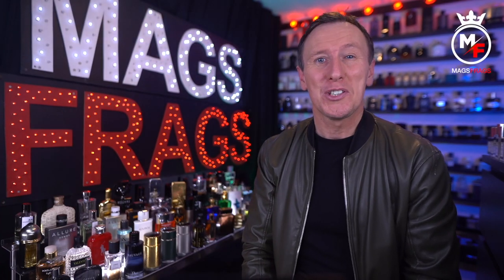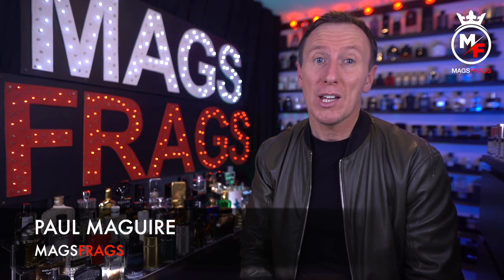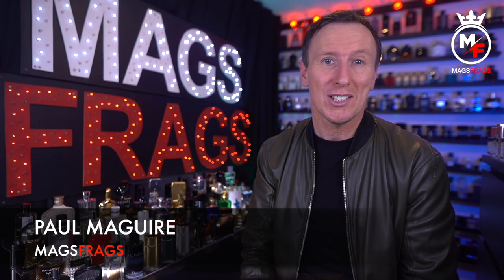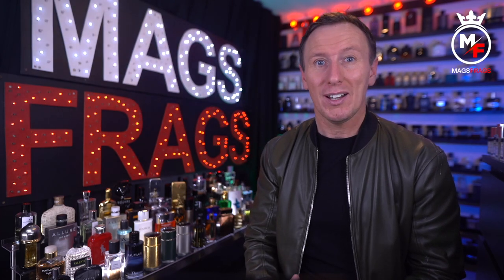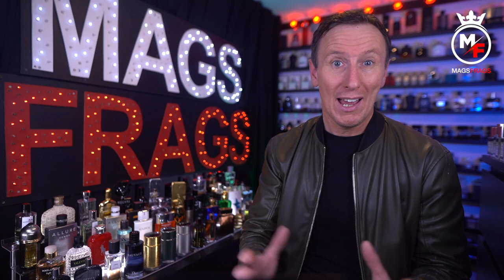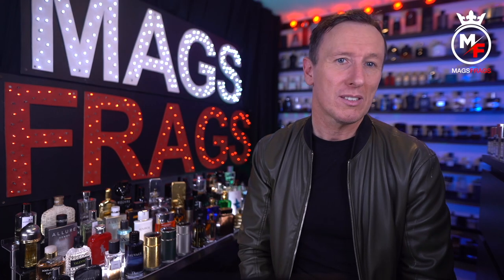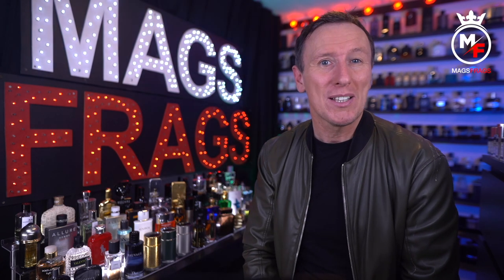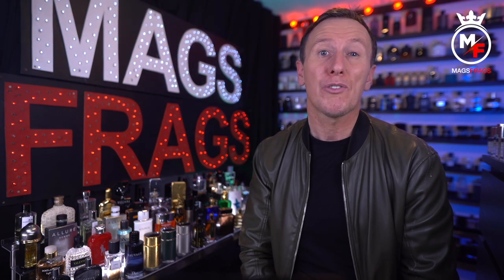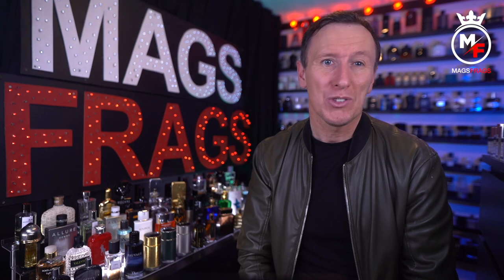Hello again everybody and thank you very much for tuning in to this latest episode of Mags Frags. It's been a while since I last made a video and I really appreciate all your concerns and comments. I'm happy to say I'm still alive — I just had to pause video creation for a while due to some new work commitments and a few other time-zapping issues. But enough of that — it's great to be back, so let's get on with talking about my latest clone fragrance haul from the Perfume Parlour. There's some real bangers in this list, but also a couple I'm not so keen on, so let's get into it.